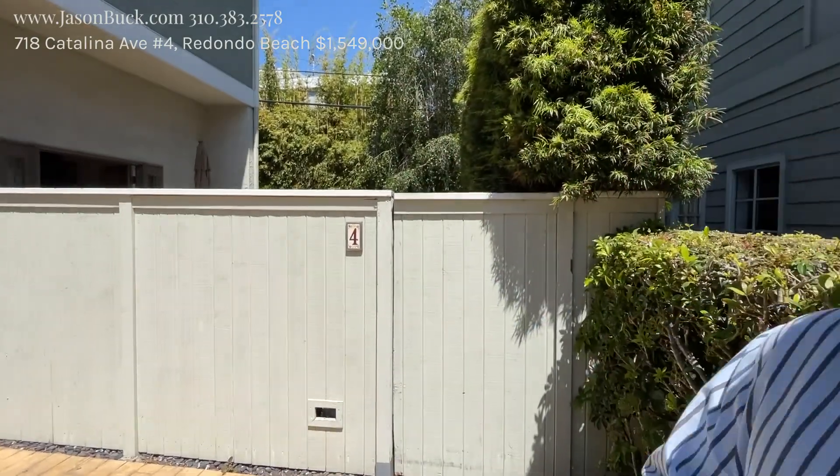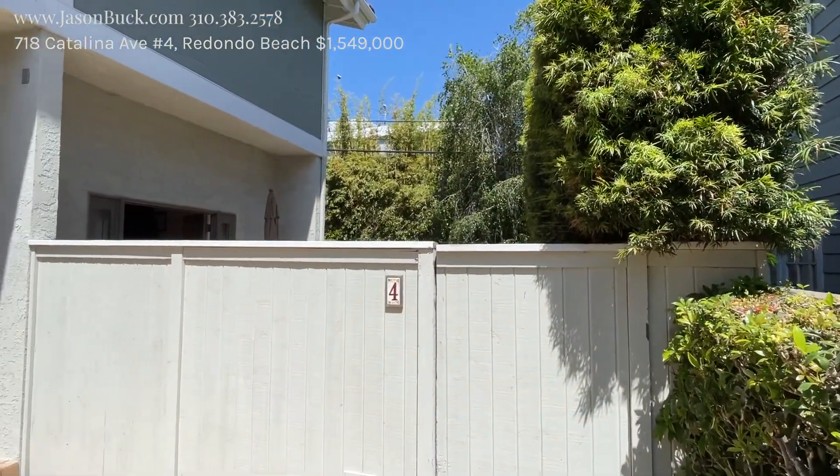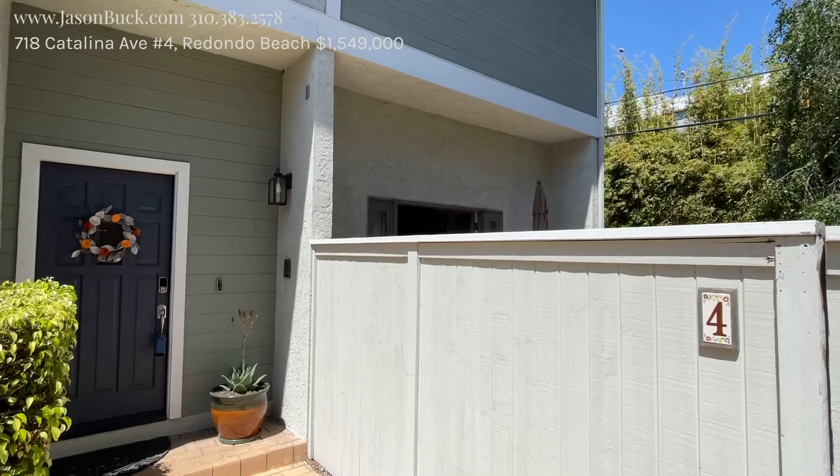Hi, I'm Jason Buck. I work with Remax Estate Properties and I'm really excited to show you this new listing. Welcome to 718 Catalina number four.